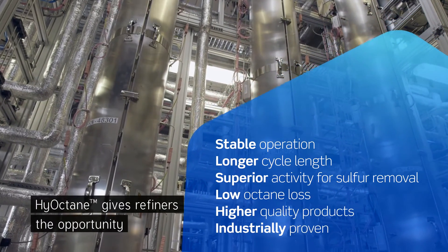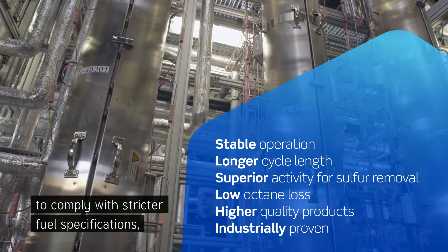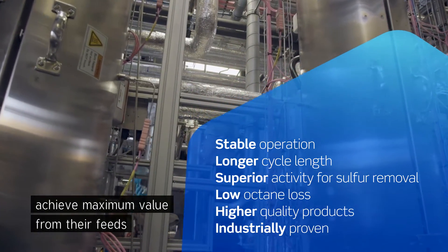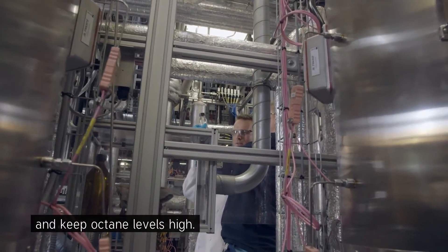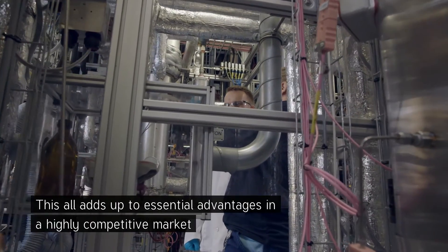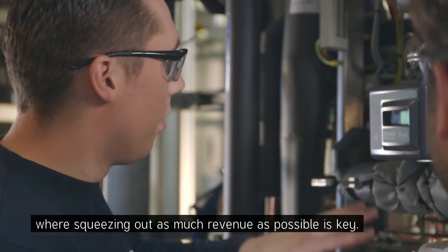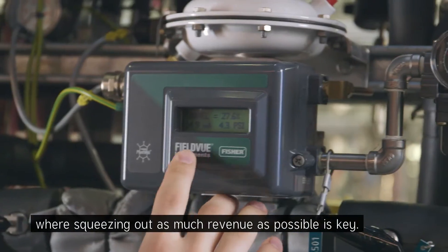High octane gives refiners the opportunity to comply with stricter fuel specifications, achieve maximum value from their feeds, and keep octane levels high. This all adds up to essential advantages in a highly competitive market, where squeezing out as much revenue as possible is key.